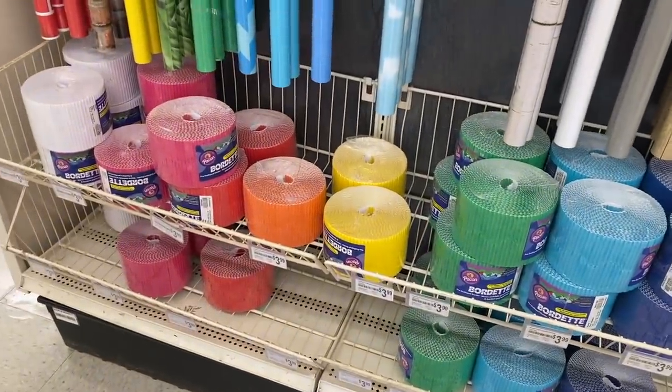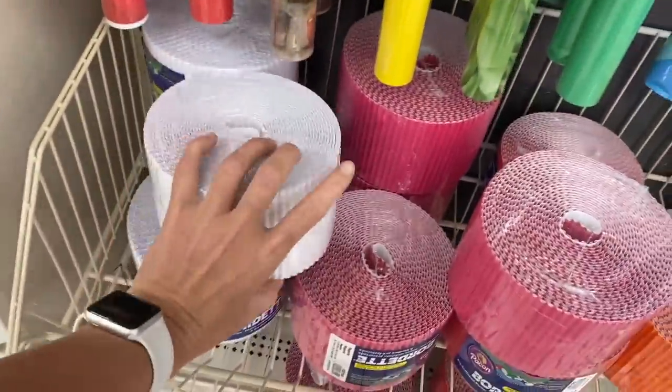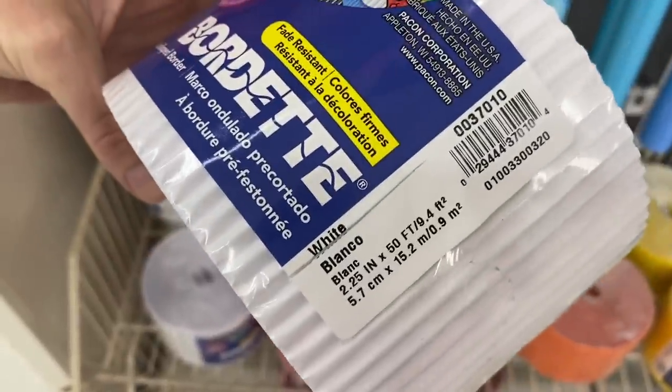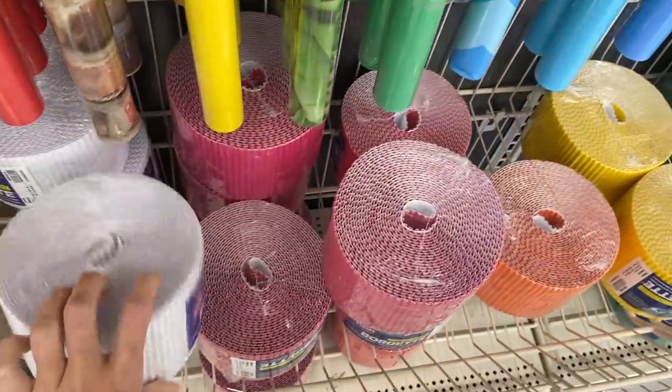Let's talk about borders. These are actually the borders that I've used in my classroom for the past few years. I do white and black since my bulletin boards are so bright and colorful, and I just layer them so they stand out a little bit more. I also love the texture of them.